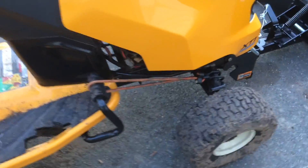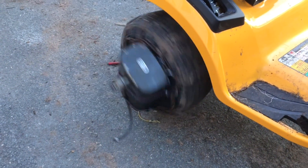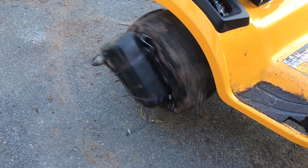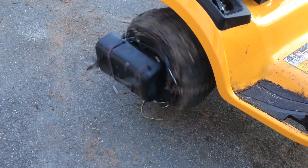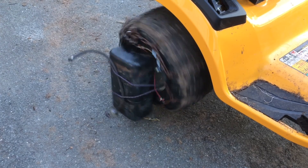I also cleaned out the gas tank with a bit of a redneck invention, but it worked well. I put some BBs and gasoline in the tank, strapped it to the wheel of my tractor, and let it spin for about an hour. The gas tank came out nice and clean inside, like it just left the factory.